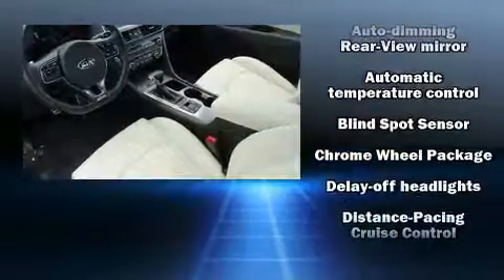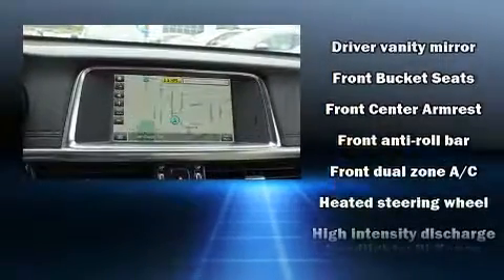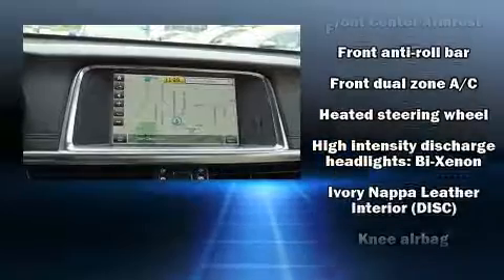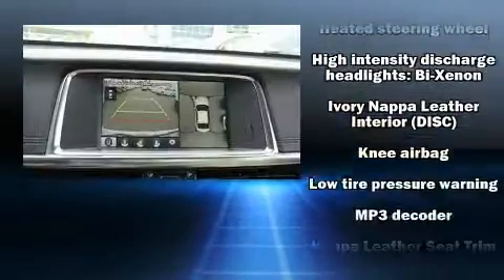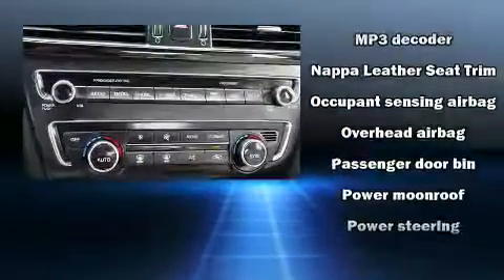Kia ensures the safety and security of its passengers with equipment such as head curtain airbags, front and side impact airbags, brake assist, a security system, and four-wheel disc brakes with ABS.